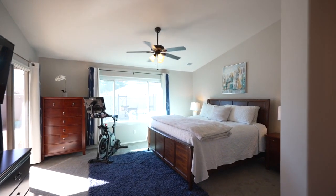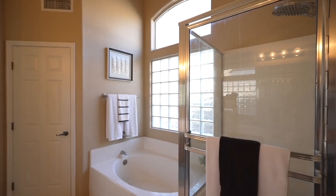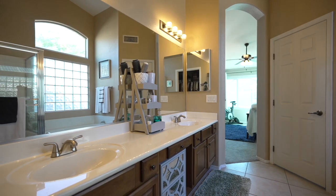The spacious primary suite has a sliding door for pool access, a garden tub, dual vanities, and a large walk-in closet.